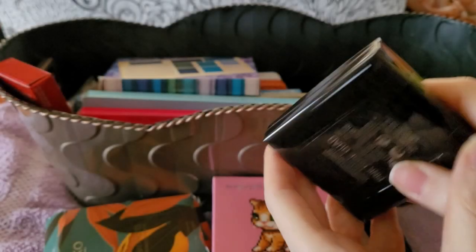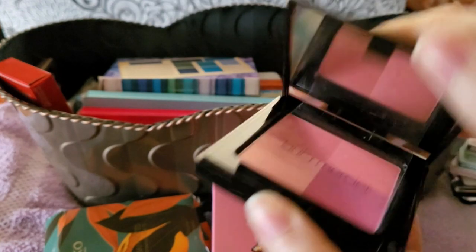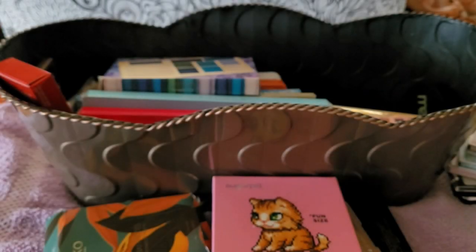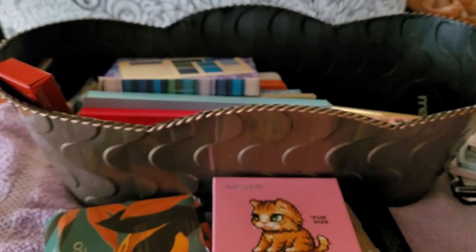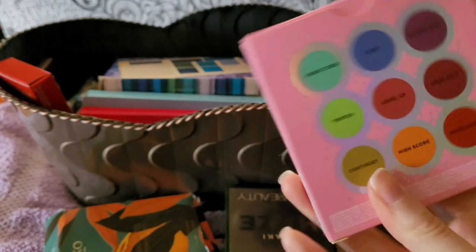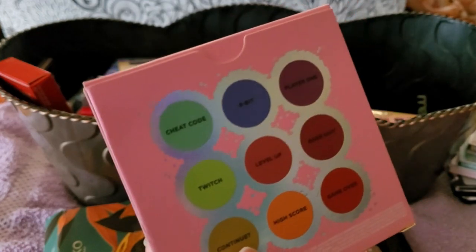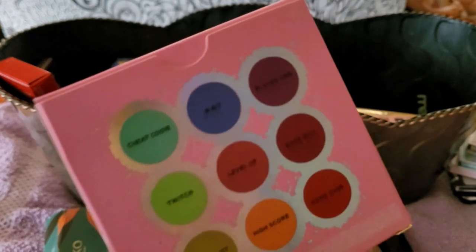This is Laura Mercier — I remember this from a while back. I should just declutter it but I'll try it. And this is the Sugar Pill palette — I'm going to keep this, never tried it, I'm curious about it and want to see what it's about.